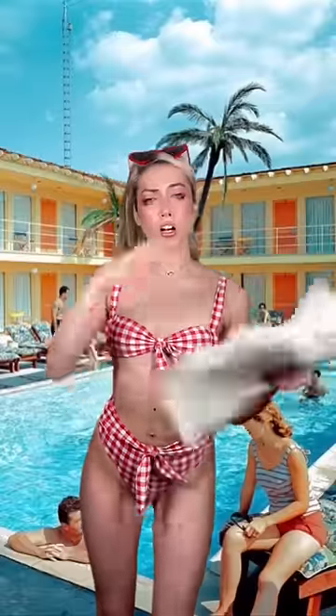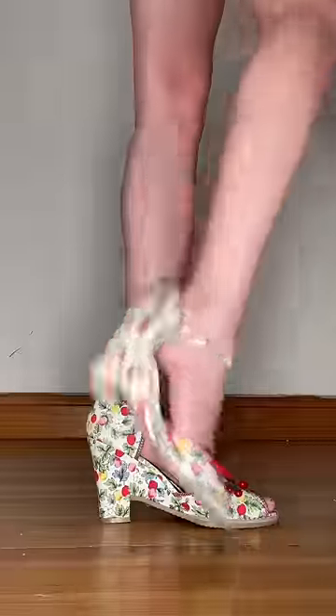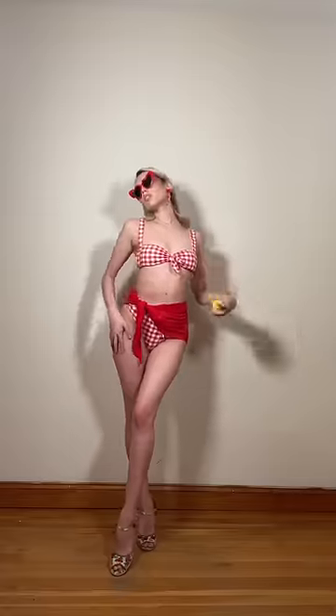When going to the pool, try to look as extra as possible. With heart-shaped earrings and sunnies, cherry red wedges, and a bathing suit cover-up that barely covers anything.